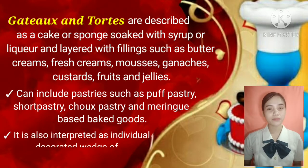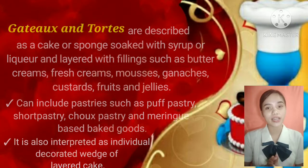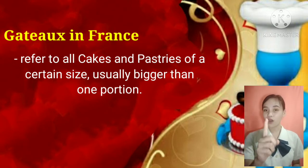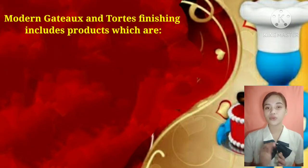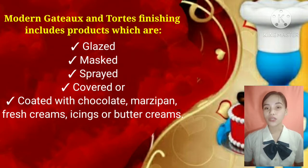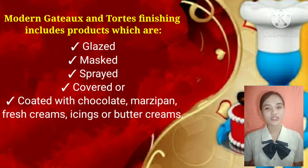It is also interpreted as an individual decorated wedge of layered cake. Gâteaux in France refer to all cakes and pastries of a certain size, usually bigger than one person. Modern gâteaux and tortes finishing includes products which are glazed, masked, sprayed, covered, or coated with chocolate, marzipan, fresh creams, icings, or buttercreams. Decorations should be suited to the texture of the cake so that the customer can experience creamy, crispy, crunchy, and fruity.